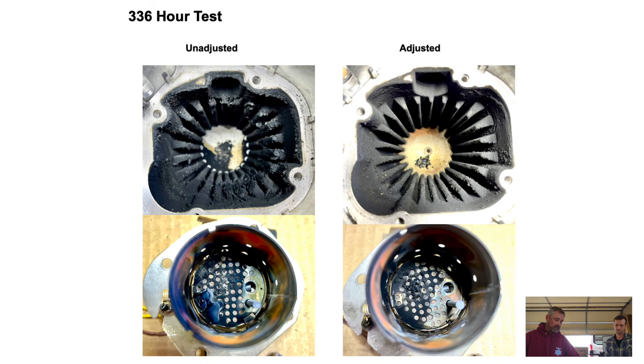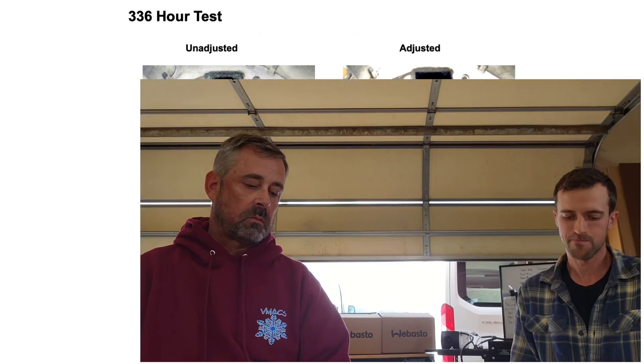Moving on to our 336-hour test. This is where things started to really show. Obviously in the fins on the adjusted heater and the heat exchanger, that carbon is starting to gunk up in between those fins and really start to build up. As well as now on the burner mat, we're starting to see that crystallized carbon form, which is blocking the air and the fuel from actually coming in correctly. Looking at that picture around the 7 o'clock position, you can see a kind of a little blob there — you can't really see the perforated holes in the mat anymore. That's the piece of crystallized carbon. Sometimes you can knock that off the surface and it'll come off, and sometimes it actually extends down inside the mat, which is the part you can't clean. With the adjusted heater, still not much on that burner mat, and still just some of that fluffy stuff in the heat exchanger.